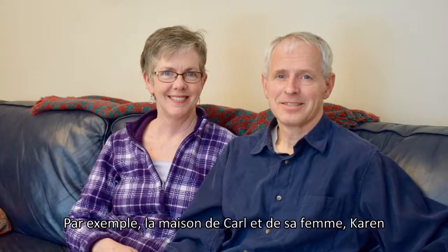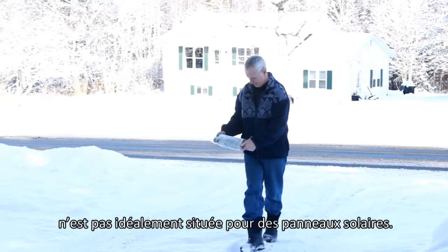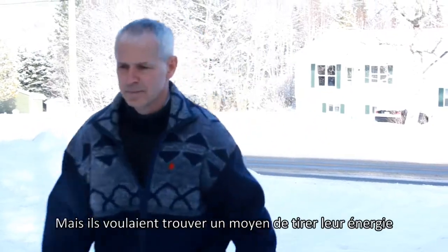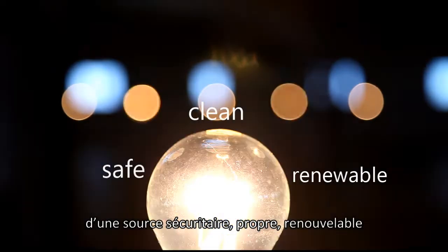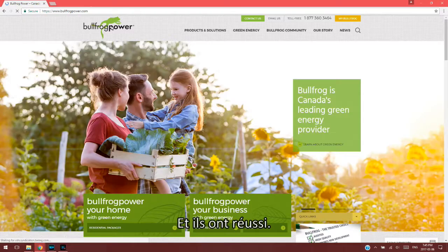Like many of our homes, Carl and his wife Karen's location isn't ideal for solar panels. They also thought installing a windmill would be too complicated. They were looking for a way to use energy from a safe, clean, renewable source and keep things hassle-free. And they found it. It's called Bullfrog Power.